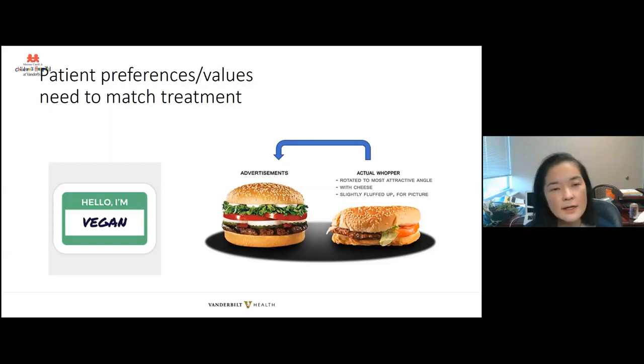I made this slide to highlight how important it is for patient preferences and values to match the treatment. If you think about the Burger King Whopper advertisement — the perfect Whopper is like your perfect bladder augmentation, catheterizable channel, or bladder neck reconstruction. You can improve your surgical skills to make that perfect procedure. But if you present this perfect Burger King Whopper to a patient and they're vegan, that's not what they wanted. As Dr. Yerkes alluded to in her talk, as you're thinking about these complex procedures, it's really important to understand what the patient's values and preferences are and how you can best meet those.